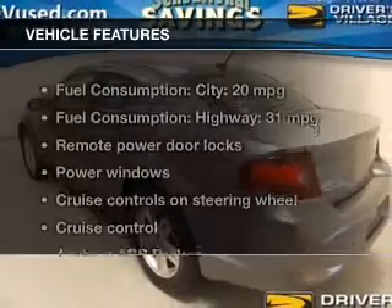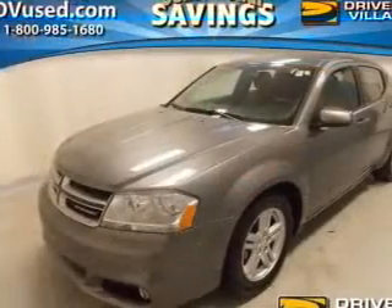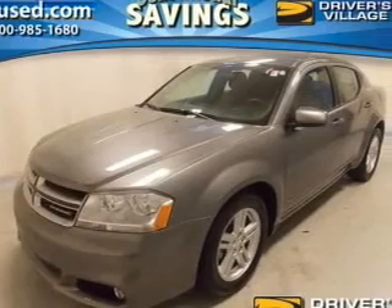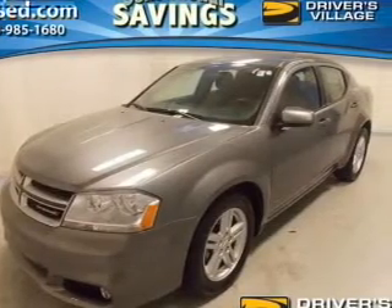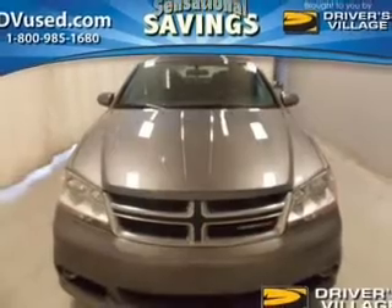With these notable features, you won't want to miss out on the opportunity to own this amazing ride. Power door locks, power windows, cruise control, an AM-FM stereo with a CD player, satellite radio, power mirrors, and an alarm system.